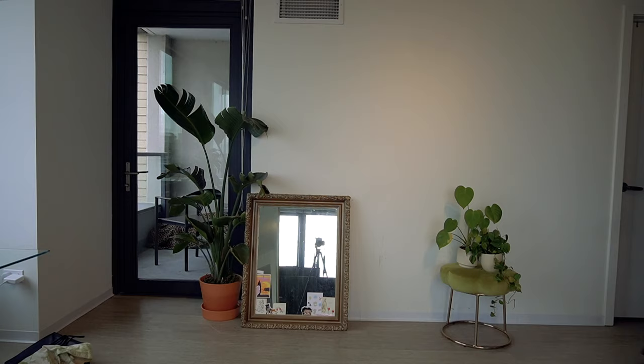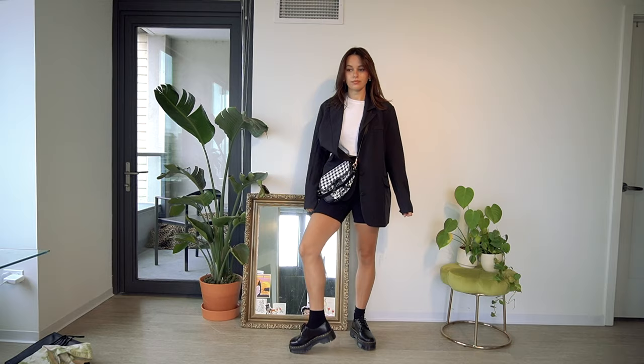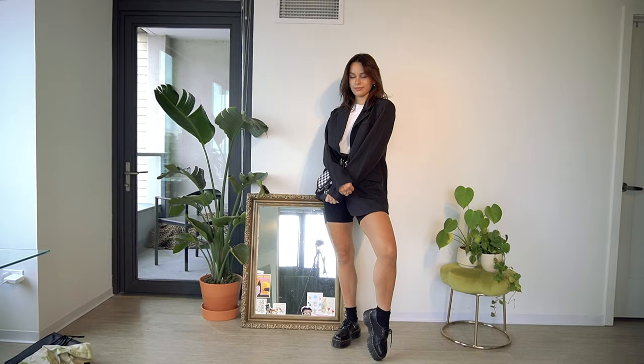I love this outfit — it's just a little pair of biker shorts, a white t-shirt, and a Nasty Gal black blazer, and then a funky little purse. This all-black look is super cute. You could definitely switch out the biker shorts for some pants if it's colder where you are. Super simple but so cute.